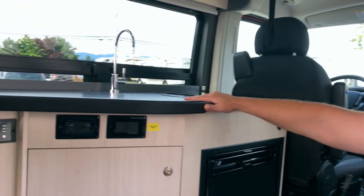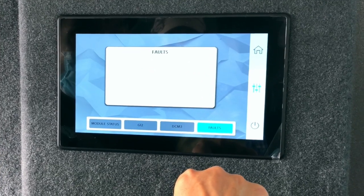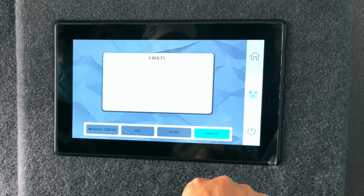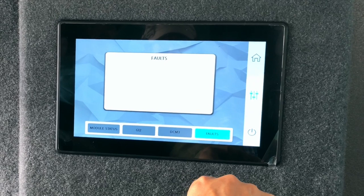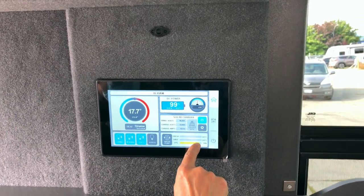The last item is your faults — this will tell you if anything's wrong. It's going to tell you if a breaker or fuse has popped or if something's not running for some reason, which is really nice because it gives you a self-diagnostic. You can see what's happening and correct that issue. So: propane is full, fresh water is empty, gray is empty.